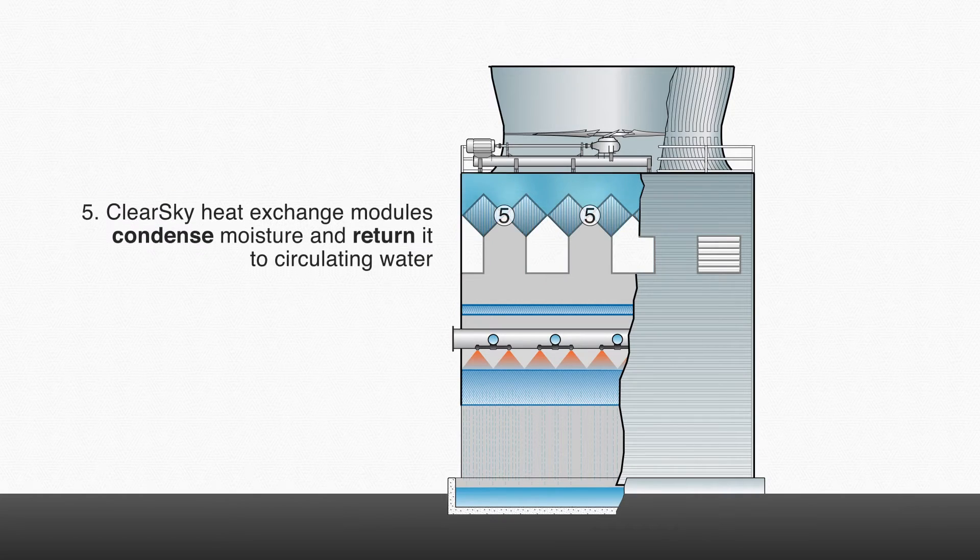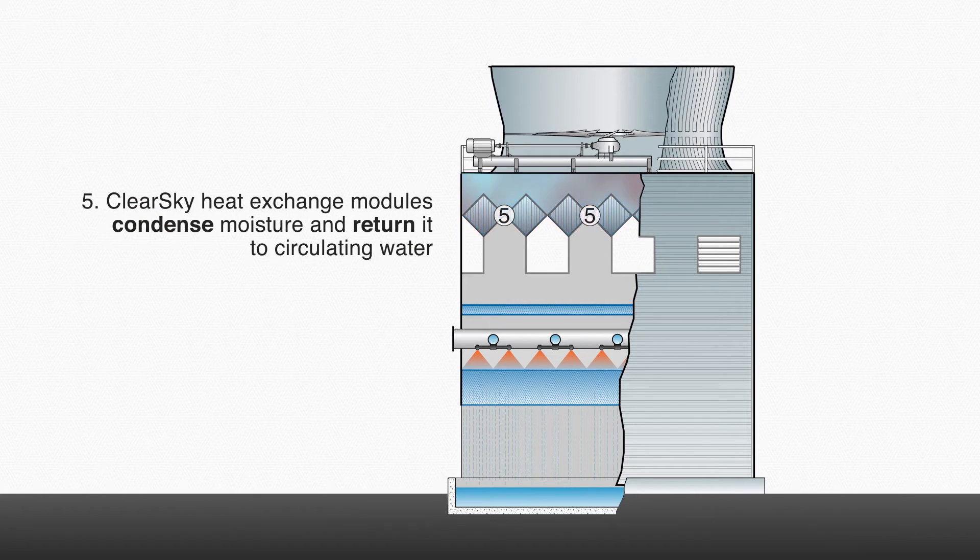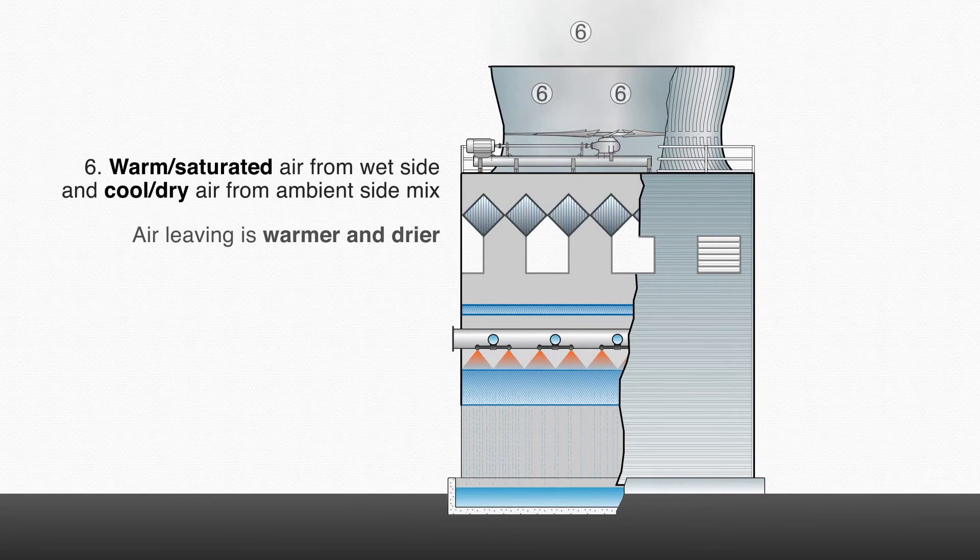The ClearSky Heat Exchange modules condense moisture from the warm saturated air stream and return it to the circulating water. The two air streams exiting the ClearSky Heat Exchanger mix, causing the air leaving the tower to be warmer and drier.